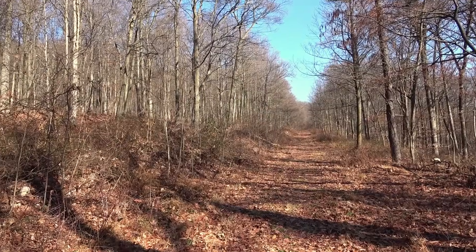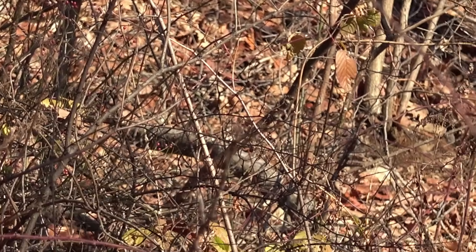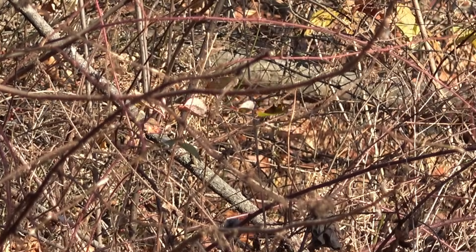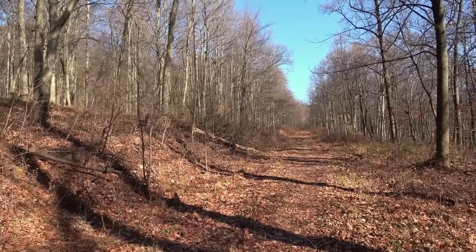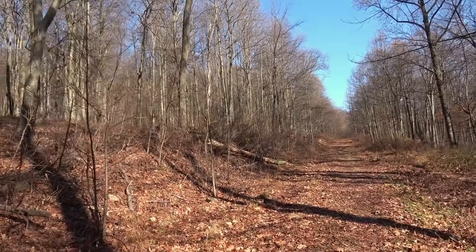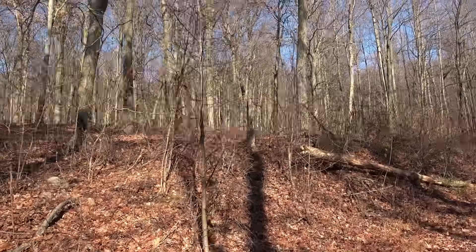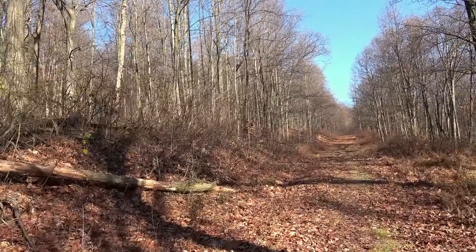I can see some birds up here — some juncos. Let me try and zoom in. There's one right there — that's as far as I can zoom in. The ones that fly off with the white outer tail feathers, those are called dark-eyed juncos. I see a cardinal fly off that way too. They're all kind of hiding.